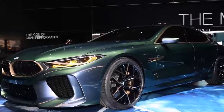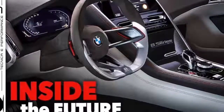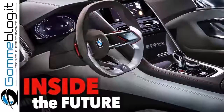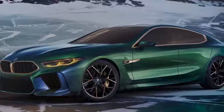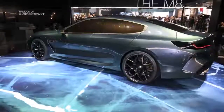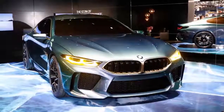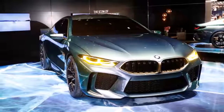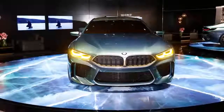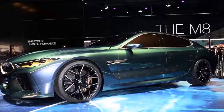M8 prototypes continue to be spotted out in the wild at different locations as BMW continues testing its brand new Super Coupe. The M8 is believed to debut this year as a 2019 model, and will be powered by the twin-turbo 4.4-litre V8 from the new M5, where it generates 592 horsepower and 750 Nm of torque. The M8 Coupe is expected to sprint to 100 km/h in just over 3 seconds and reach a top speed of 305 km/h when fitted with the optional M Drivers Package that lifts the standard 250 km/h electronic limiter.